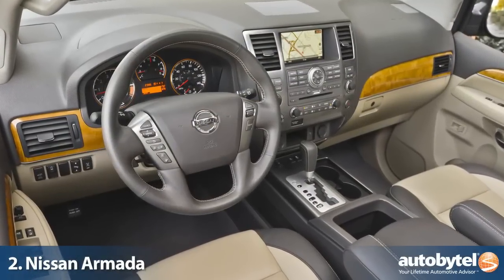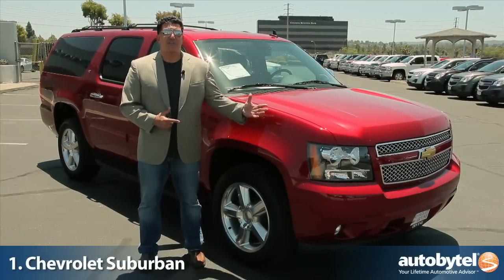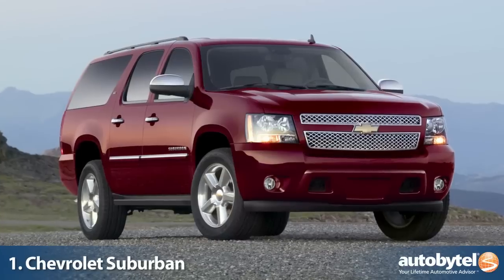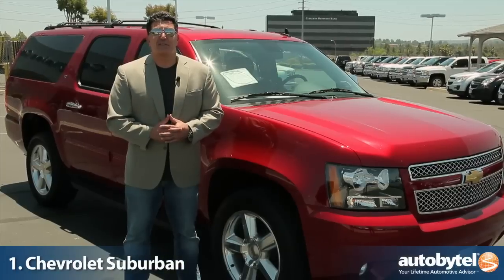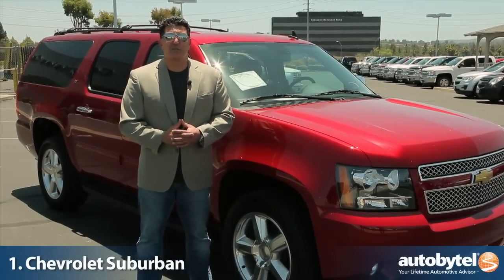While many vehicles today can carry seven passengers, few can transport them as comfortably as the Armada. At the top of our list is the Chevy Suburban — one of the longest-running nameplates in the country. It not only carries seven passengers, it can even carry eight passengers comfortably, along with all their stuff. So there you have it: our top ten seven-passenger SUVs you can buy today.